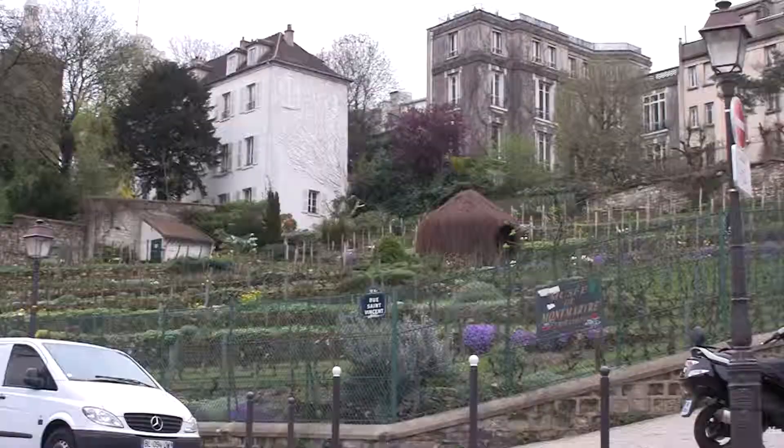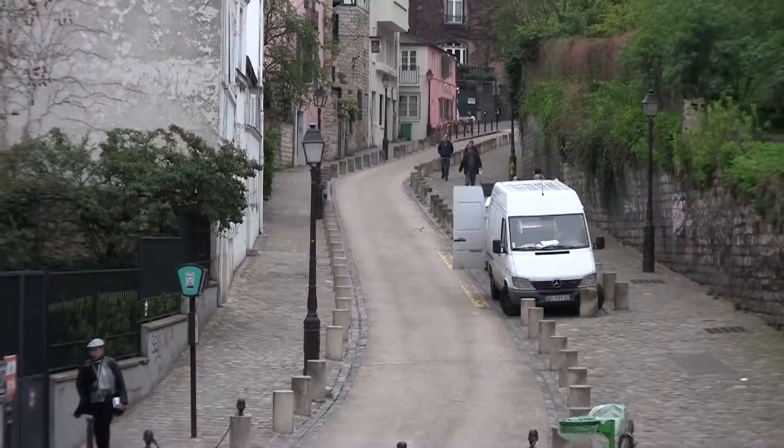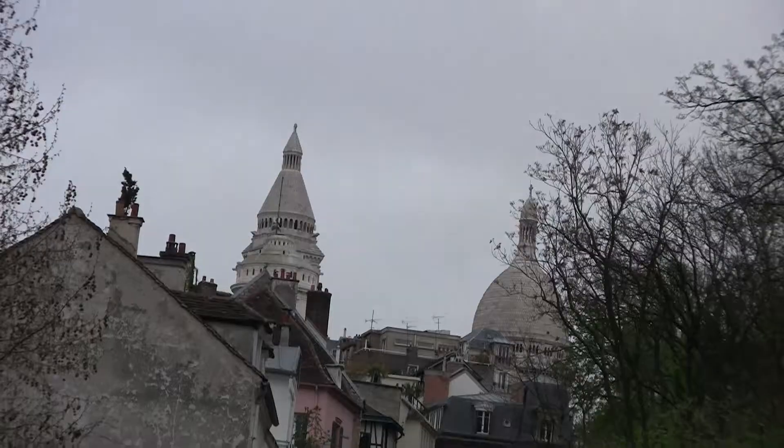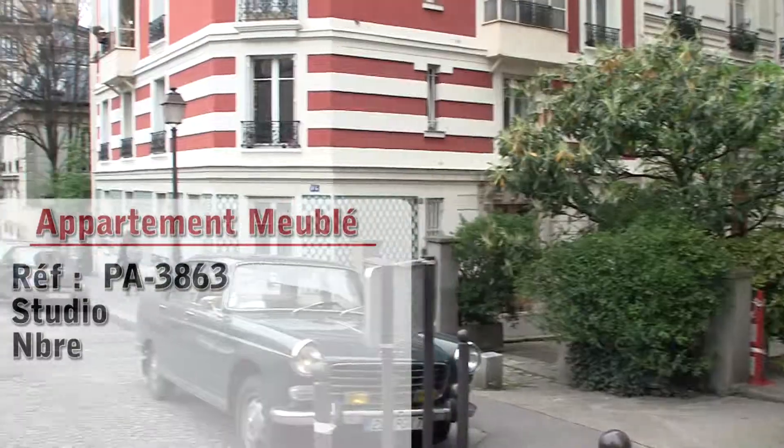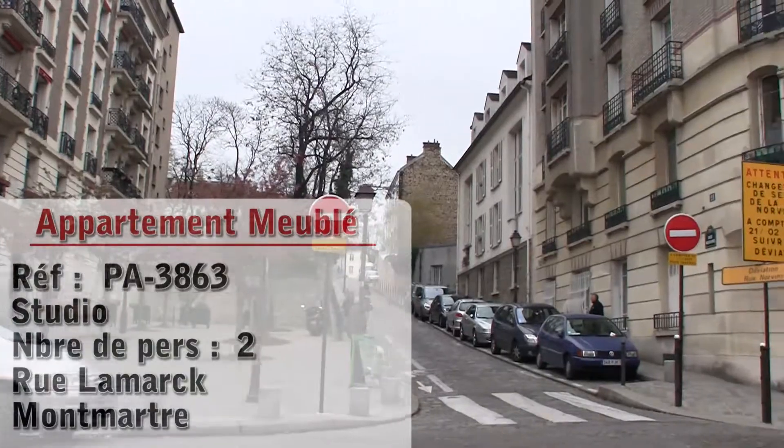Hello and welcome to another New York Habitat furnished apartment video tour. Our tour today takes us to a great studio apartment near the Sacré-Cœur, located in a village-like neighborhood known as Montmartre.